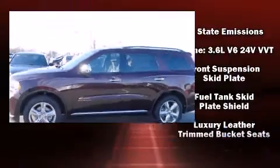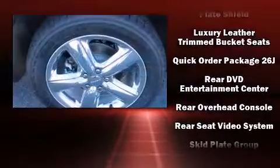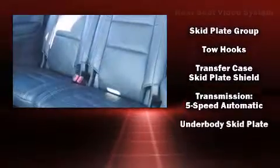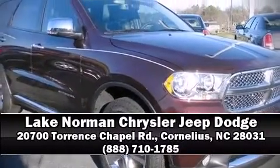Brake assist, anti-whiplash front head restraints, and four-wheel disc brakes with ABS. Our knowledgeable sales staff is available to answer any questions that you might have. Come on in and take a test drive.